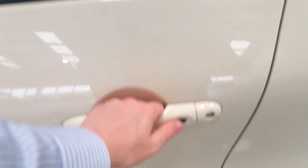Keyless entry — once your key's in your pocket, press the button to unlock the doors.